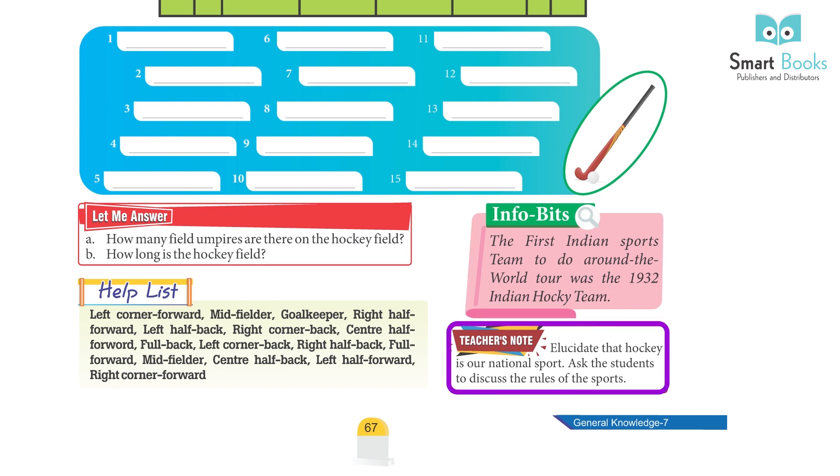Teacher's note: Elucidate that hockey is our national sport and ask the students to discuss the rules of the sport.